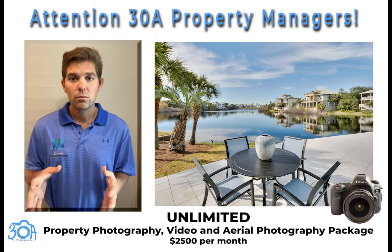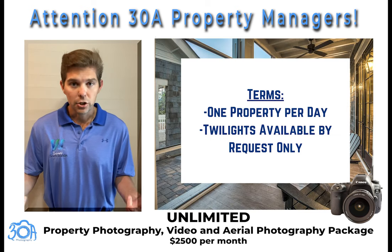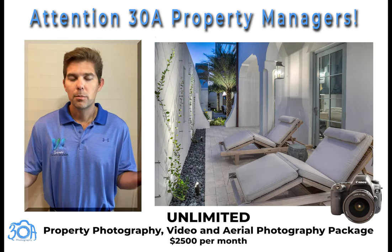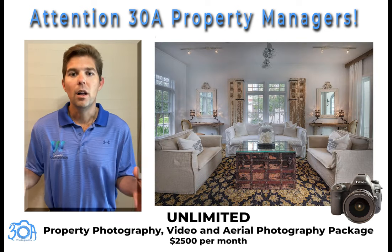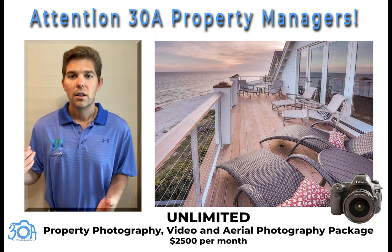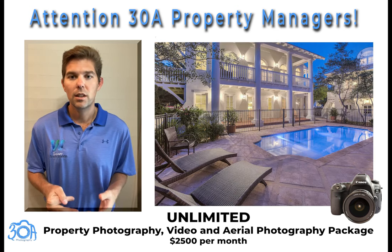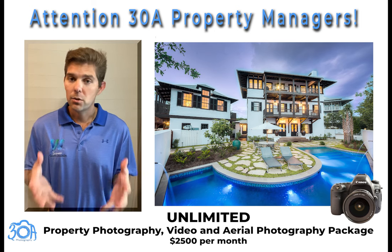Now, there are only two small limitations — technically it's not completely unlimited. You're limited to an average of one property per day, so you can schedule one property per day, which is basically 30 properties in one month at the most. The other thing is we can't guarantee twilight photos of the house. You can still request twilights, but we just can't guarantee it with the unlimited package because there's only one sunset per day.